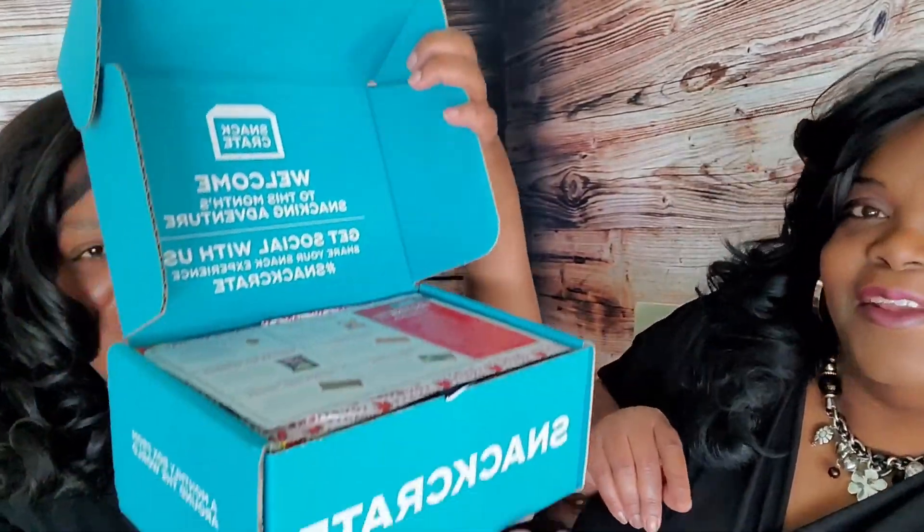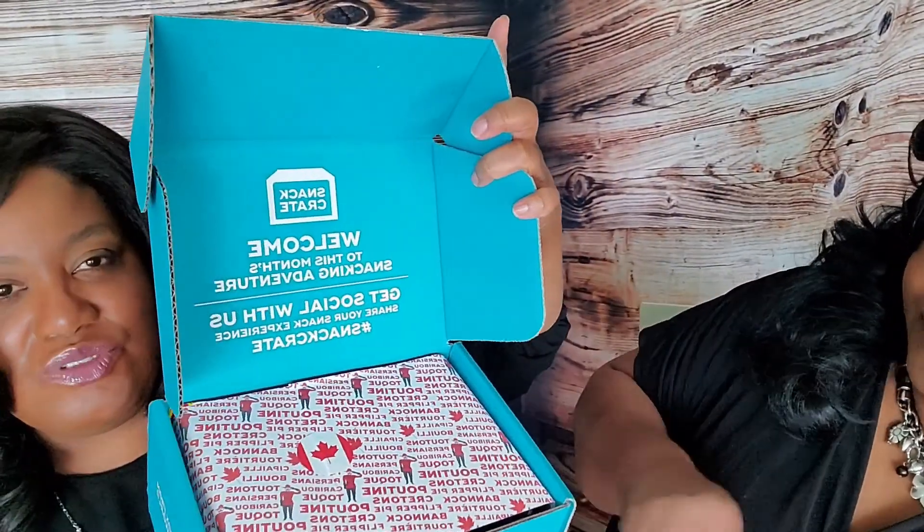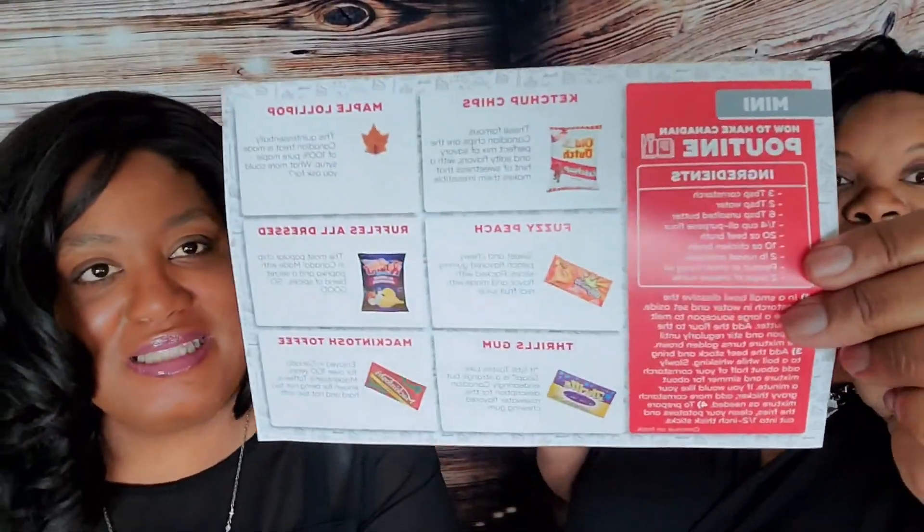This is through Snack Crate — I hope you can see that. I'm gonna open it up and see what country we have snacks from. Our neighbors to the north! So if you've never seen Snack Crate before, let me show you what it looks like inside. It comes with a card that tells you all the snacks that are inside, so I'm about to take that off and we will try some new snacks.